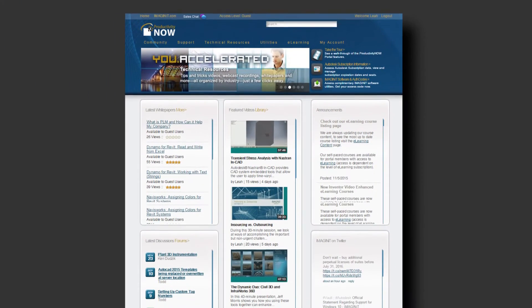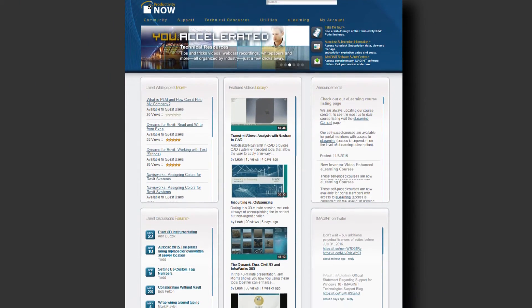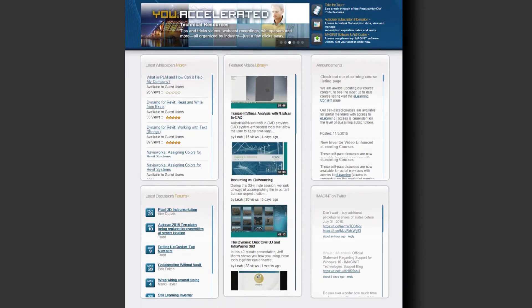Purpose-built tools like Imaginate's Productivity Now portal provide a variety of knowledge aids to help users stay current and get the job done at their own pace. This just-in-time support and training model enables registered users to focus on niche areas of the software when they need to while they are working.